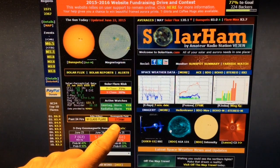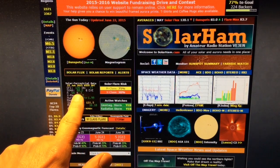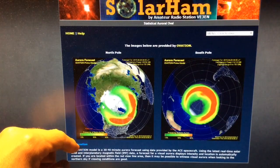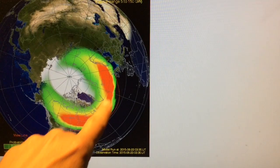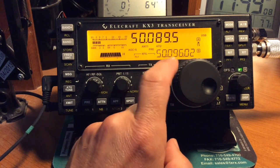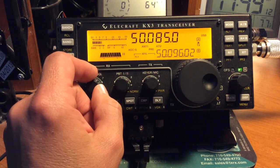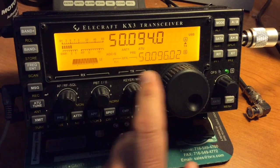Looking at solarham.net, it shows a geomagnetic storm in progress, K-index of 7, and it is showing the ionized part of the atmosphere here. This is where we would aim the antennas north. It works best to use a Yagi-type antenna pointed north if you're in the northern hemisphere. All I have is a dipole — actually a sloper dipole off the tower.